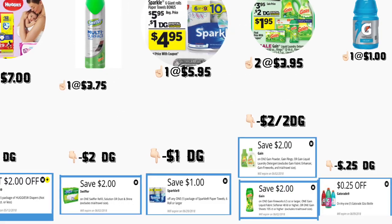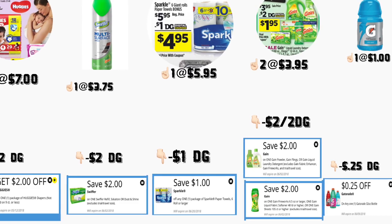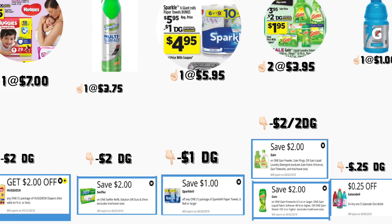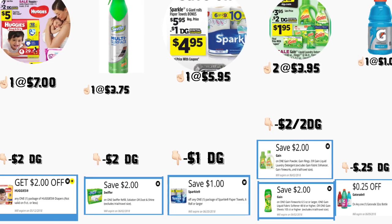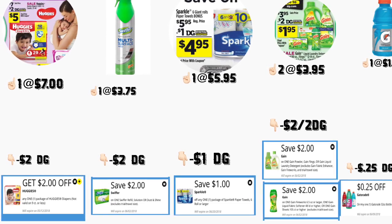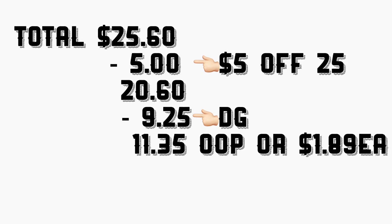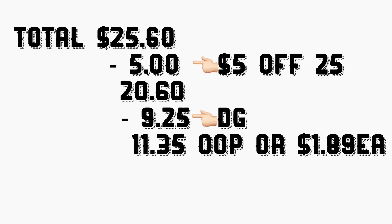In the next scenario, you're going to be getting the Huggies diapers priced this week at $7 — we have a $2 digital coupon. You're also getting the Swiffer multi-surface cleaner at $3.75 — we have a $2 digital coupon. You're getting the Sparkle paper towels, the 6 giant rolls, priced at $5.95 — we have a $1 digital coupon. You're getting two Gain products at $3.95 each — we have two different $2 digital coupons. And the Gatorade at $1 — we have a $0.25 digital coupon. The total is $25.60, minus the $5 off $25, coming to $20.60, minus $9.25 in digital coupons, leaving you with $11.35 out of pocket.